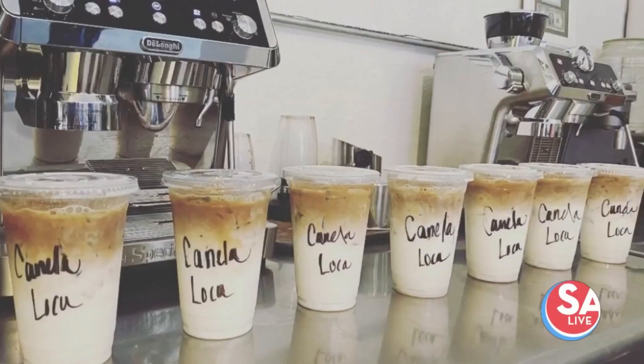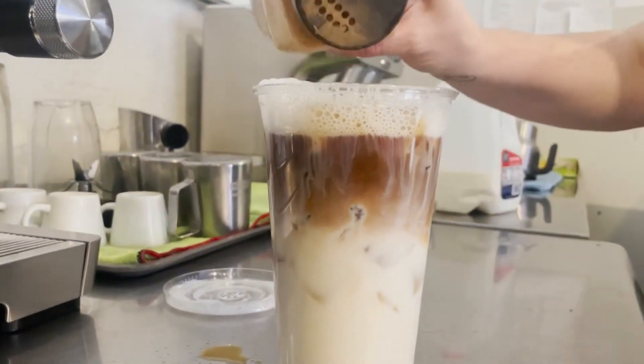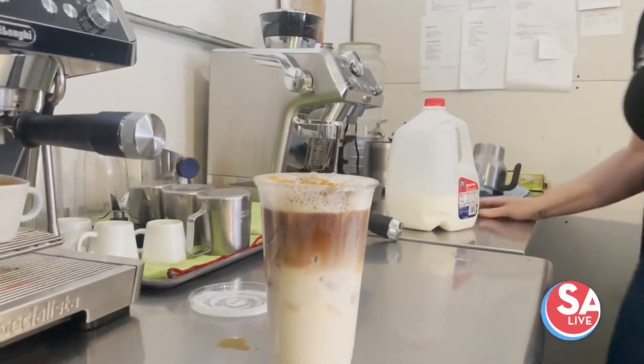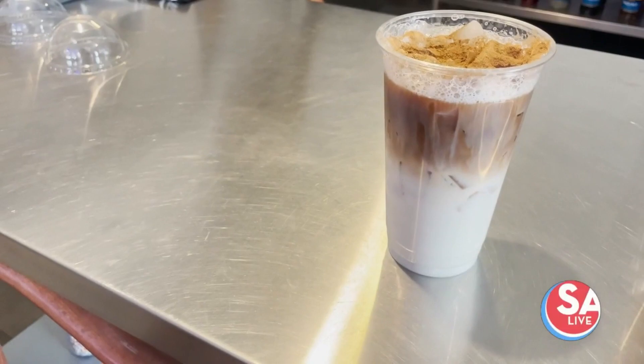Our number one, our signature drink is our Canela Loca. I saw on your social media that one's pretty popular. Yes, Canela Loca — tell me what's in that. That's got a little bit of secret in it, but we add a little bit of French vanilla and a little bit of cinnamon — a lot of cinnamon — and then a little bit of extra cinnamon on top afterwards.